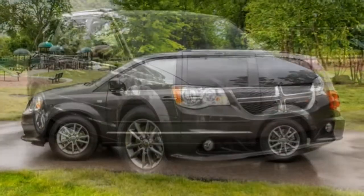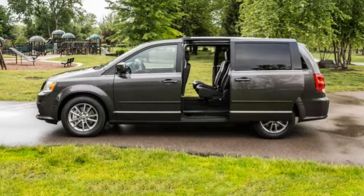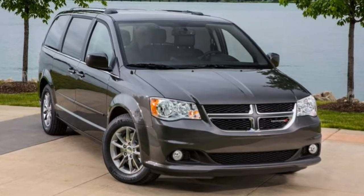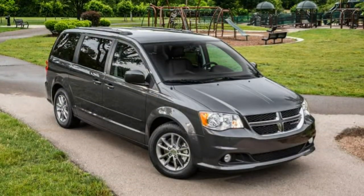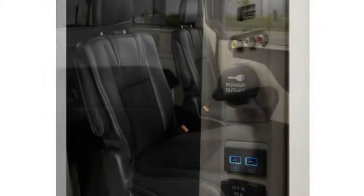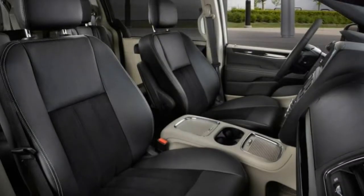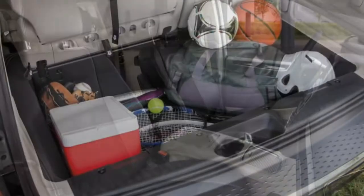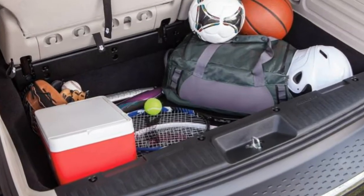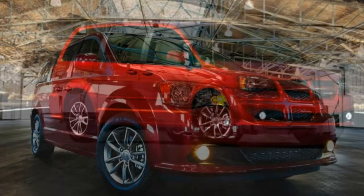Most importantly, the signature Stow-and-Go seating uses fixed latch points on the floor, so the second row doesn't slide for passenger comfort. If the lowest price is the guiding factor in your minivan purchasing decision, you will likely find the 2018 Dodge Grand Caravan to be a satisfying choice. But if you have a slightly bigger budget, other vehicles within this segment are worth considering instead.